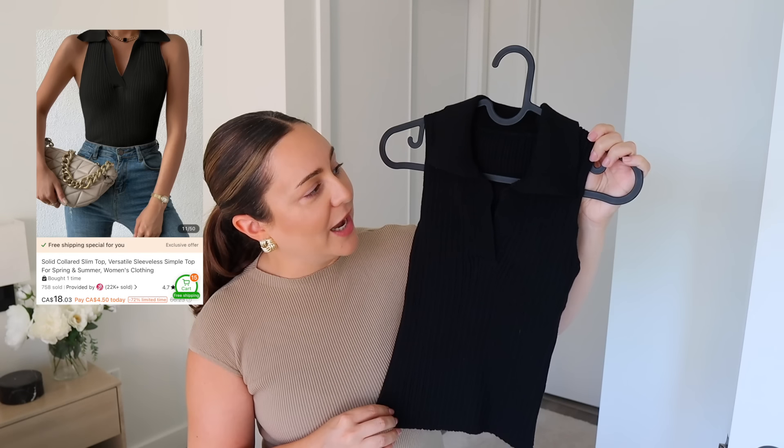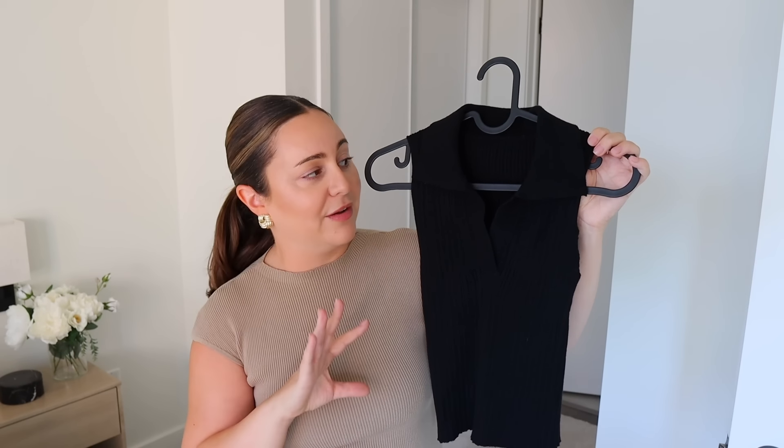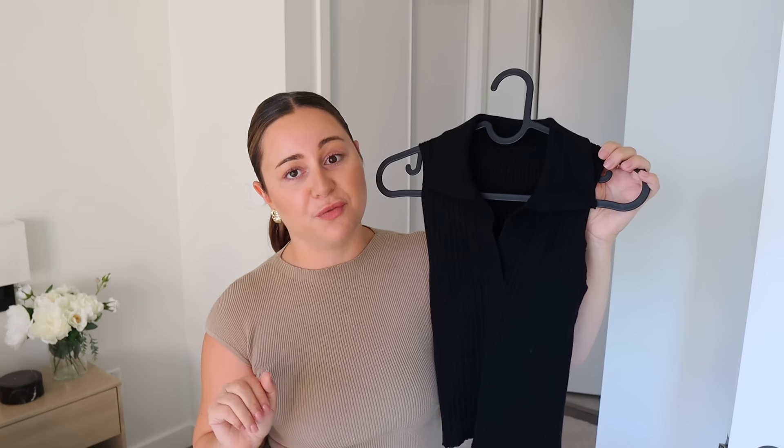This is a ribbed collared shirt - very tennis vibes, but so nice, so clean, and very minimal. This looks expensive with very minimal effort. All you have to do is put this shirt on with those flowy cotton pants and a cute black sandal and black bag - you're good to go. It's super comfortable and very stretchy. It's also great for work and for vacation, and it can be dressed up or made into an everyday casual outfit, especially for errands. A really great basic for right now and going into the next season.